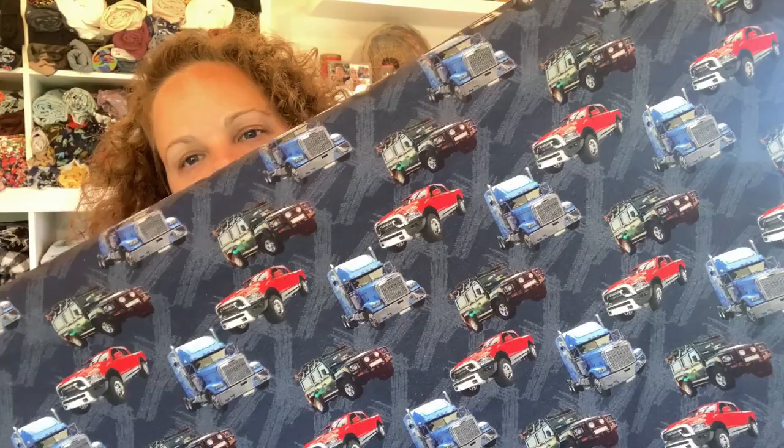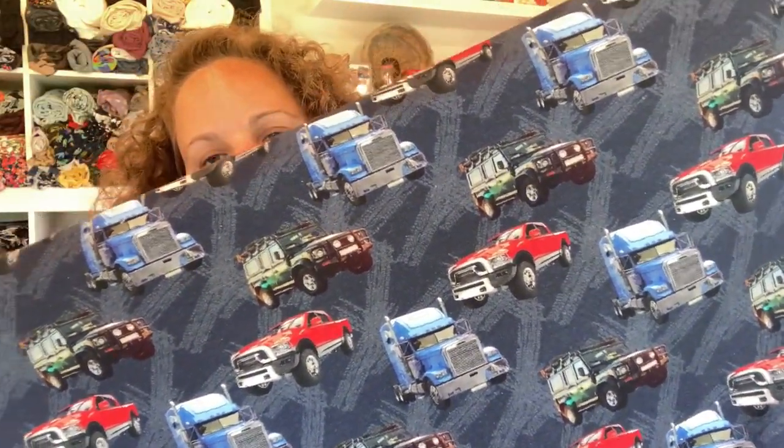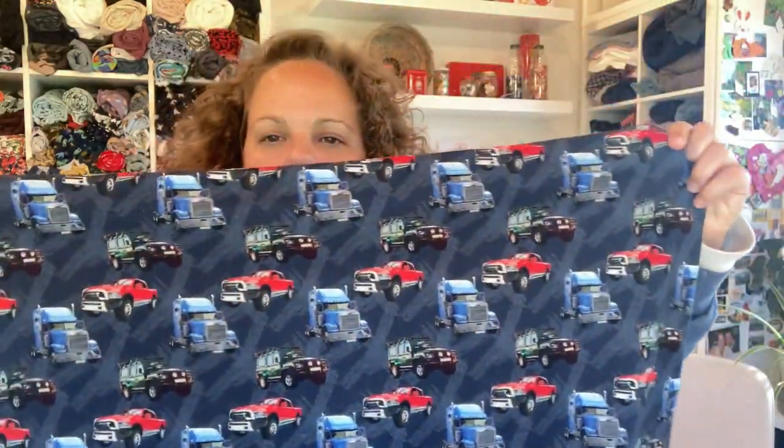So the next pile of things are jerseys, and they were all 7.90 a meter. The first one is this for my son — it is all sorts of trucks and things on a navy blue background. It is a French terry, a really nice one, not super thick — you can see the loops. I got one meter of this to make him some sort of sweatshirt, shirt, or hoodie. He was thrilled with that.